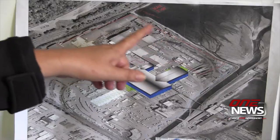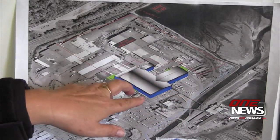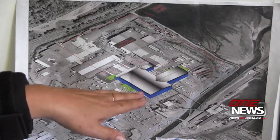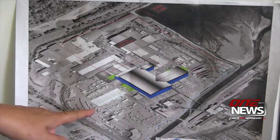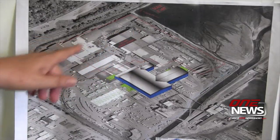Trucks will come in here, they drop off the logs, the log yard will be out here. The logs will come in two sawmill lines right down this building. They'll be processed, turned into lumber. They'll go out into these ten kilns, then go back in on this side and be planed and come out the other end as lumber.